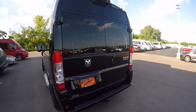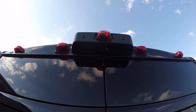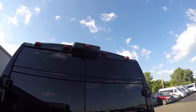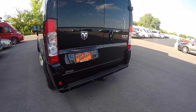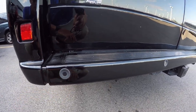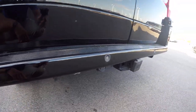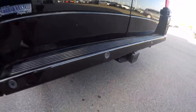Moving around to the back, I want to go over some safety features starting with the rear backup camera. All backup cameras on the Promasters are top dead center, giving you an accurate visual of whatever might be behind you. The backup camera is also paired with rear backup sensors, so not only do you get a color image of what's behind you, you also get an audible alert — the closer you get to an object, the more frequent the alert.